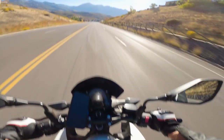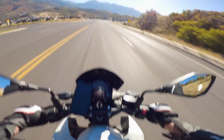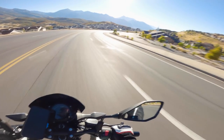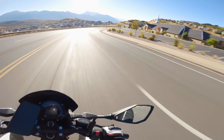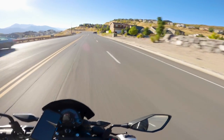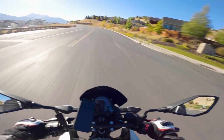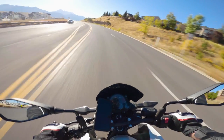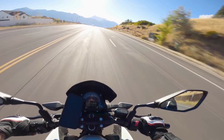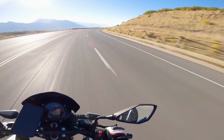I think fourth gear for this hill is kind of the sweet spot. Fifth gear just lags going up these hills — it doesn't have enough power at lower RPMs to get up and go if you need to pass a car. Fourth gear at about 7,000 RPM going up these hills is where the sweet spot is. The power really kicks on above seven to eight thousand RPM; below that, it's a 399cc bike, so you can't expect too much from it.